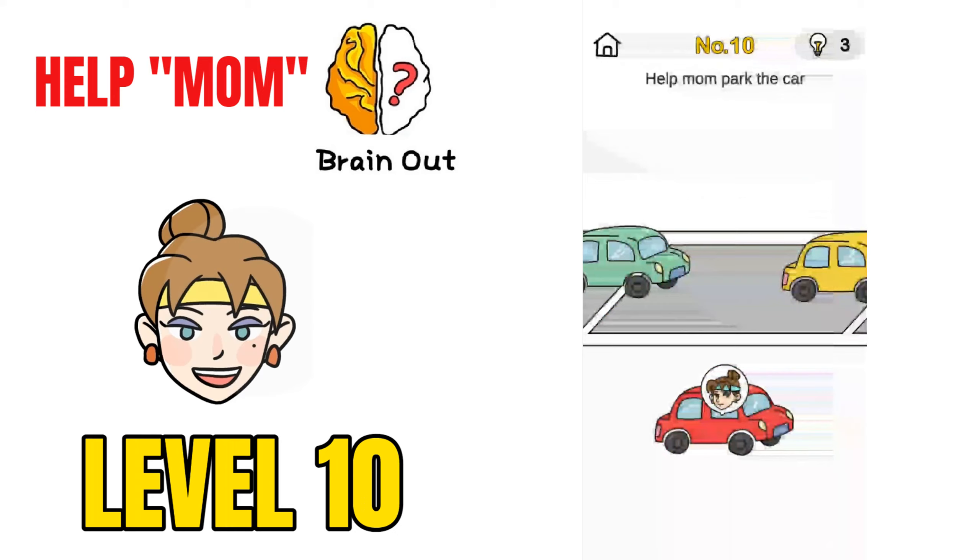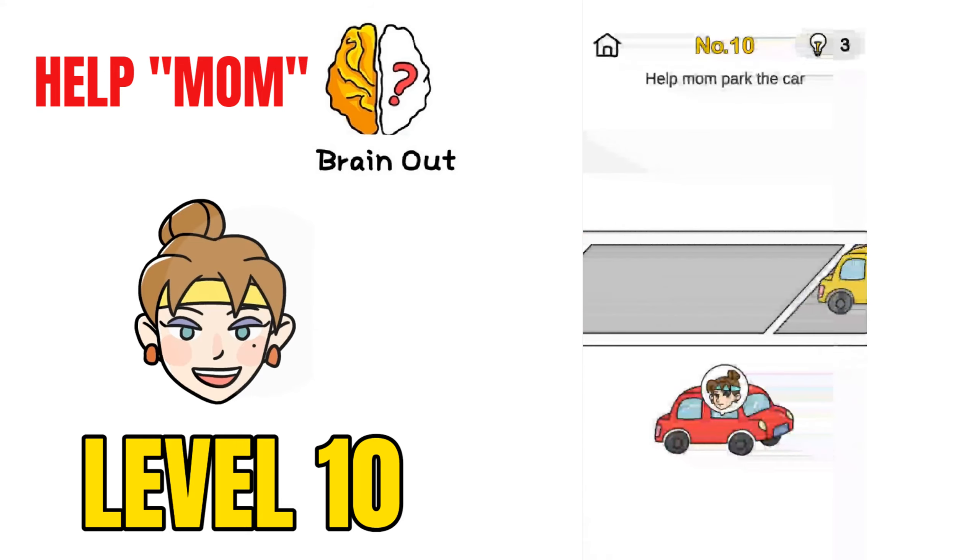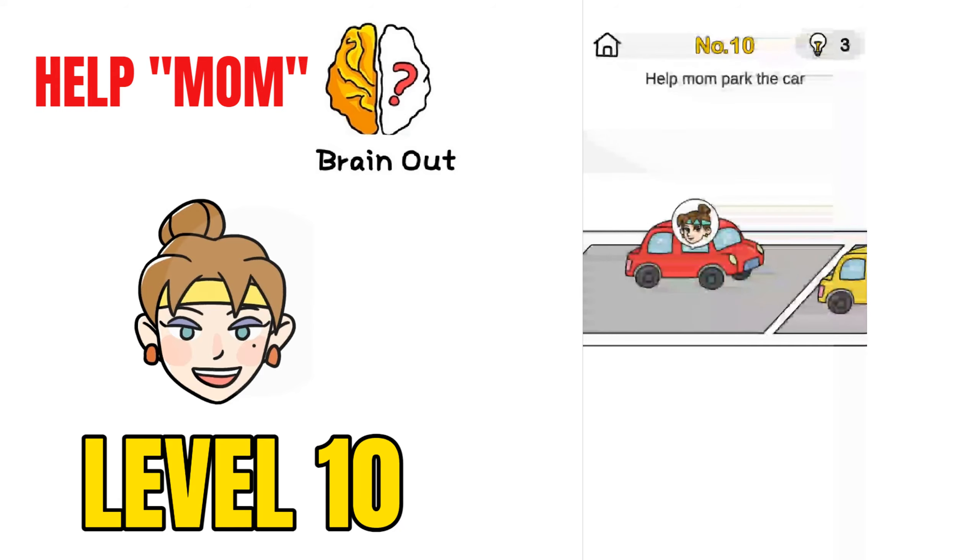Now on to challenge number 10, Help Mom Park the Car. If you just move the car directly you won't be able to solve this. The trick is to move the road itself, and then park the mom's car — that will solve the puzzle.